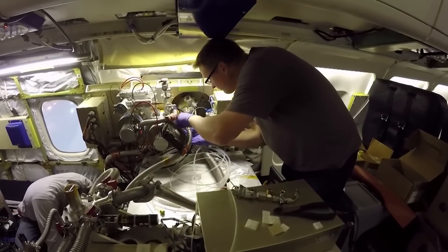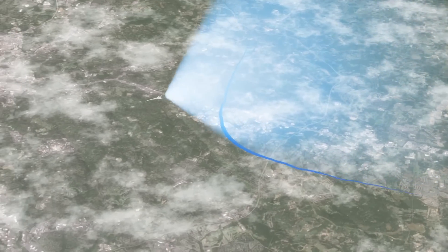The X-plane program is all part of NASA's plan to reduce fuel use, emissions, and noise with innovative aircraft design.